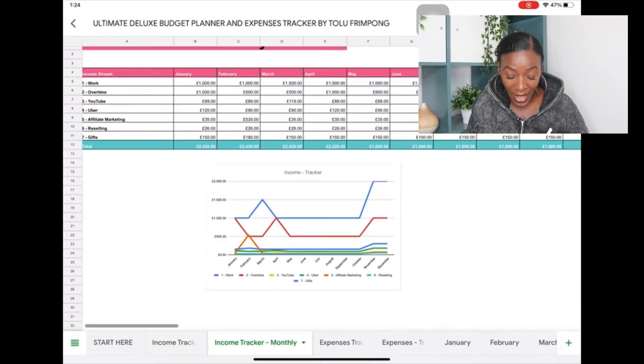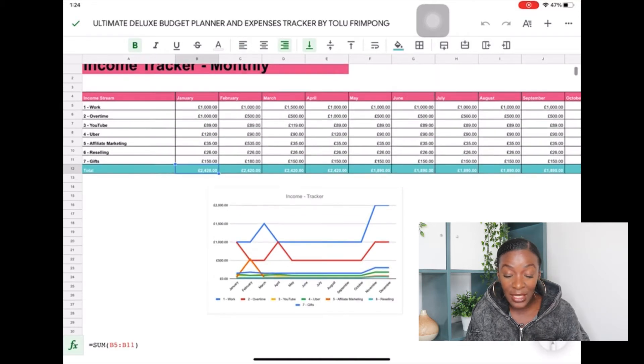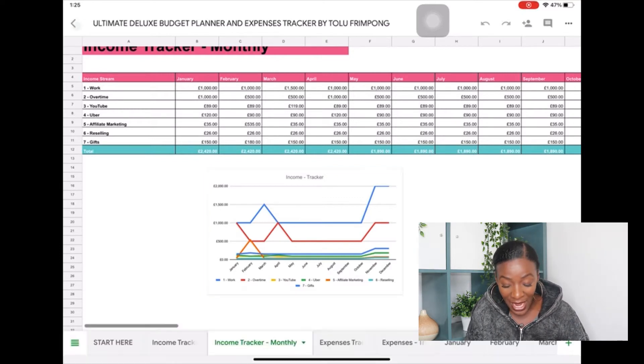The next tab is the monthly income tracker. You don't have to do anything to it — all the numbers are auto-populated from what you input into the weekly income tracker. Once you plug all your numbers into the weekly tracker, the monthly one fills itself out. It takes all the monthly totals and populates them here so you can see in one snapshot how much you've earned that month, and there's a chart below showing how much has come in from each stream of income over the course of a year.